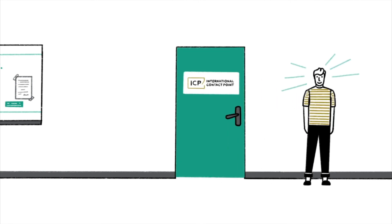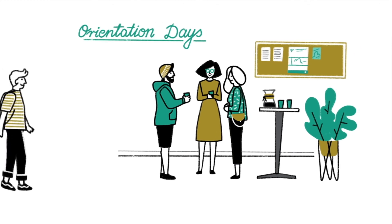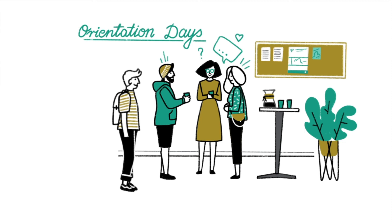Since we understand that there are so many new things to get familiar with, we've prepared special orientation days for you and other foreign students. They're a great opportunity to meet new friends and the faculty staff, who will show you how the uni works and guide you around the center of Ostrava during the city race game.